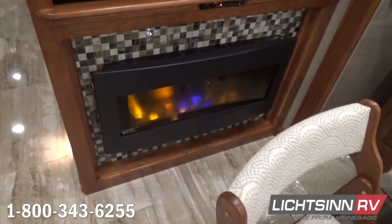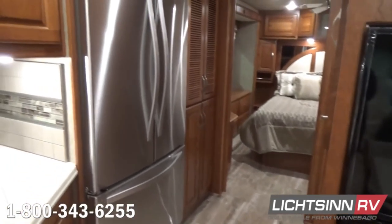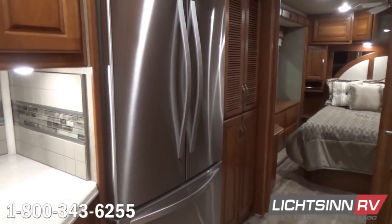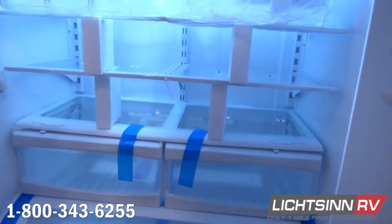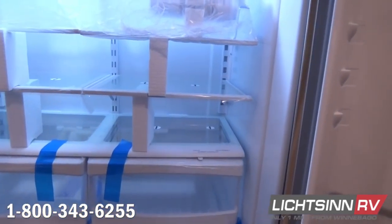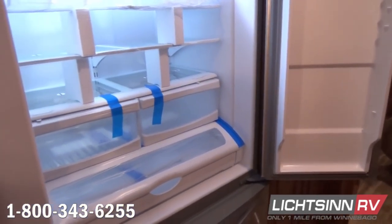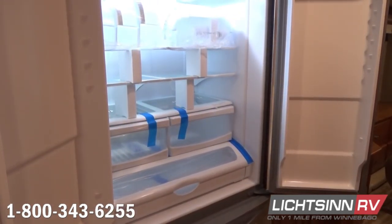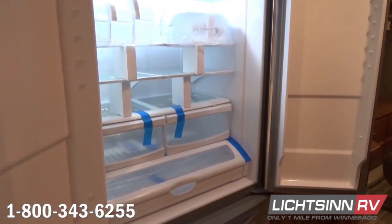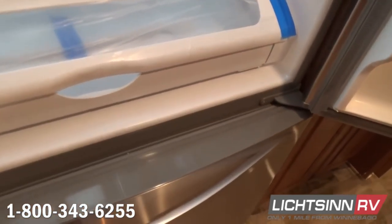We've included an electric fireplace as a factory-installed upgrade. Across from here is the residential refrigerator package — a stainless steel French door refrigerator with water dispenser, automatic ice maker, and bottom freezer drawer. This ties in nicely with the six AGM absorbed glass mat maintenance-free batteries and also with the ZAMP 100-watt solar system, which is expandable up to 450 watts.